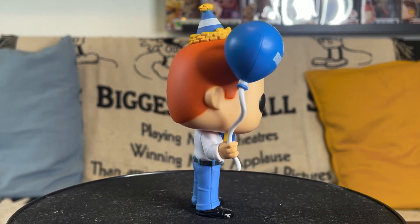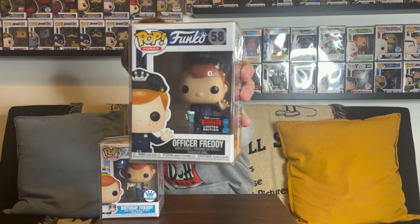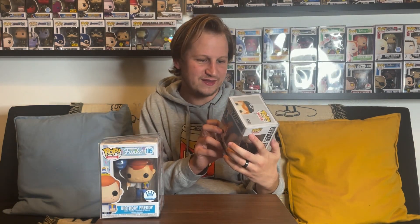Another Freddy Funko I've had for a little bit but never showed on the channel is one of my favorites so far — the Officer Freddy from the 2019 New York Comic-Con. This one is really, really cool. Being a New York Comic-Con exclusive from 2019, it fits that he's an NYPD officer. I even like the sides and back of the box, where you have a little Times Square officer booth. On the side there's New York signage in the background. I was actually able to get this one on a really good deal.